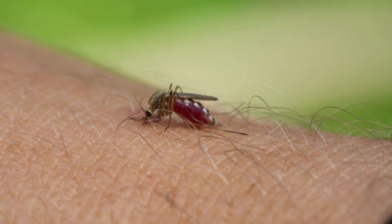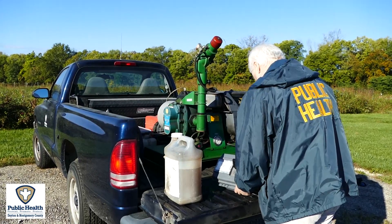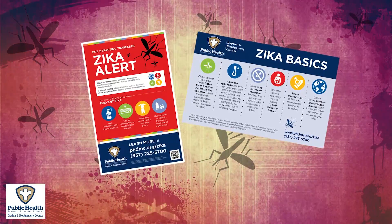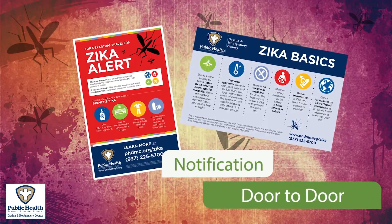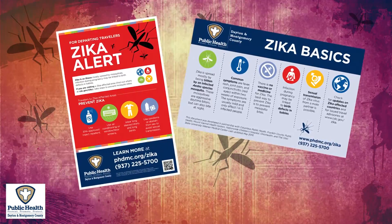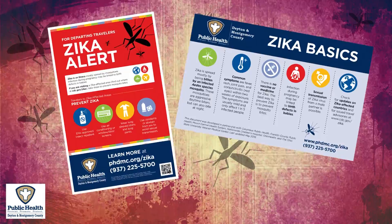When we do collect a positive West Nile virus mosquito, we provide information to the public in the area where the mosquito was collected. We drop off literature door to door to educate the public on the things they can do to protect themselves from exposure to mosquito bites.